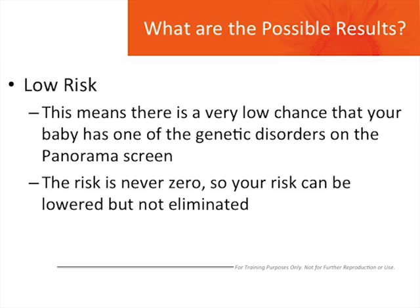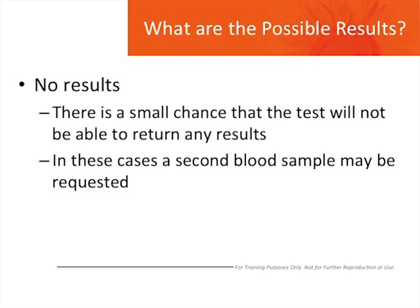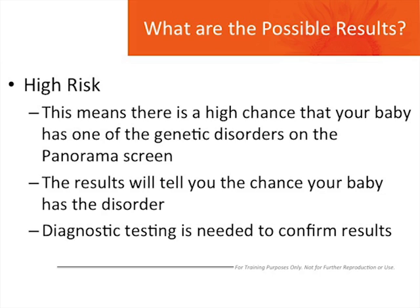There is a small chance that this test will not be able to return any results. In these cases, a second blood sample may be requested from you. A high risk result means that there is a very high chance that the baby has one of the genetic disorders that Panorama screens for. However, the actual result will tell you what the chance is that your baby has that disorder. Because Panorama is a screening test and is not diagnostic, further testing is needed to confirm the results. This further testing can be invasive testing, such as CVS or amniocentesis, or testing the baby after delivery. In the event of a high risk result, you should speak to your doctor or genetic counselor about these tests that can confirm the results.